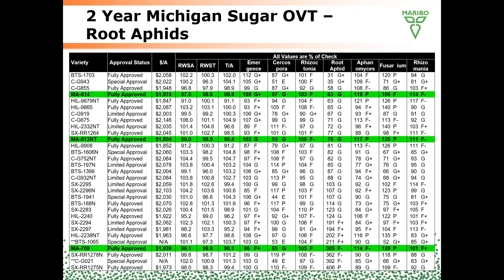Looking at root aphids, 814 has excellent root aphid tolerance and 813 is also good. 709 is a little below average, so if root aphid is a primary concern in your growing area or field situation, it may not be the best choice for 2021.